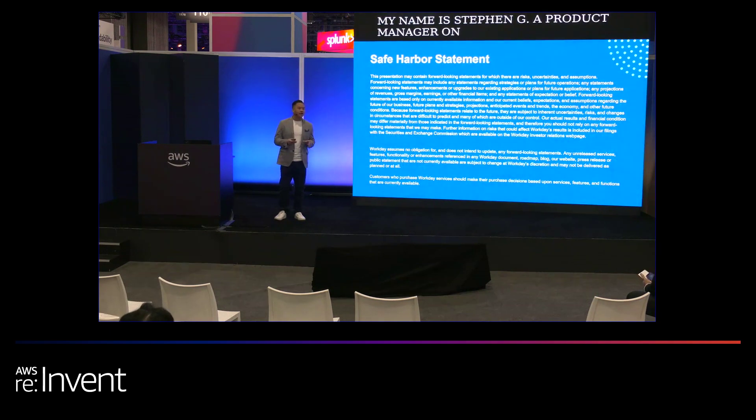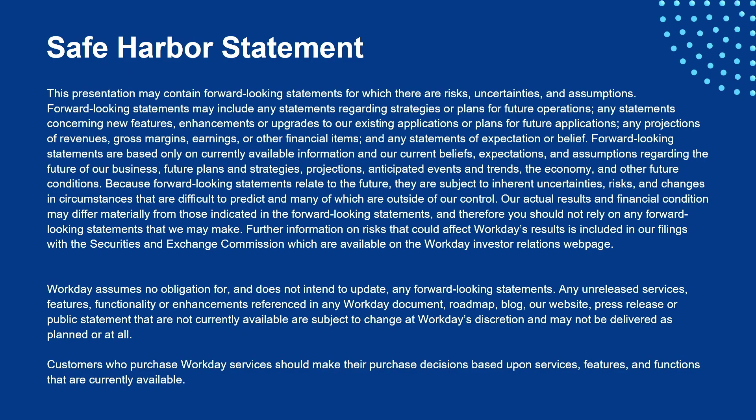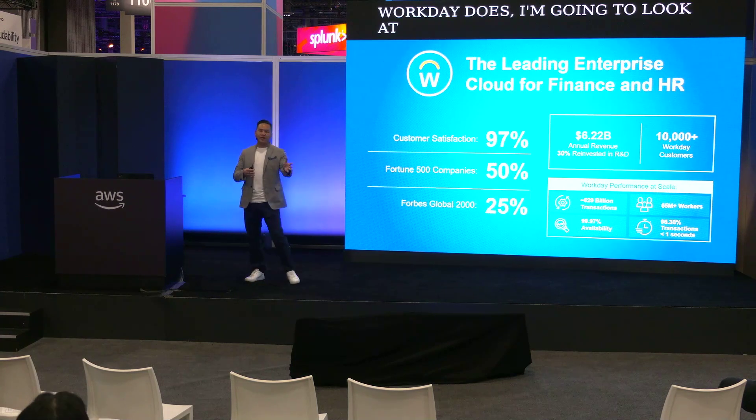One of the things I just want to call out is I will be talking about some future-looking things, so just make sure you understand that as you go into your buying. If anyone has any questions on what Workday does, I'm going to look at you. Are you familiar with Workday? It's okay, I'll educate you.